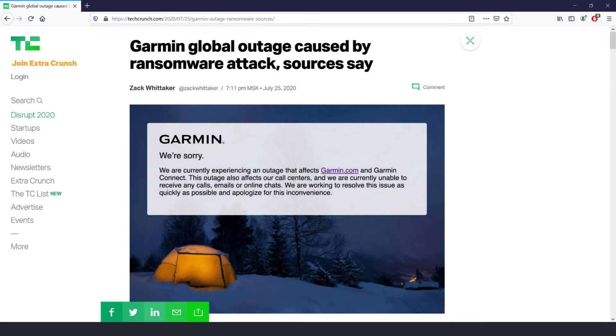The wearables maker Garmin was hit by WastedLocker ransomware in an attack that halted normal operations and disabled Garmin Connect services, as well as shutting down the production lines. The Garmin website was updated with a message stating that contact centers and other services are down due to an outage. However, reports from sources close to the company mentioned a virus attack, and it was confirmed that WastedLocker was responsible for this attack.